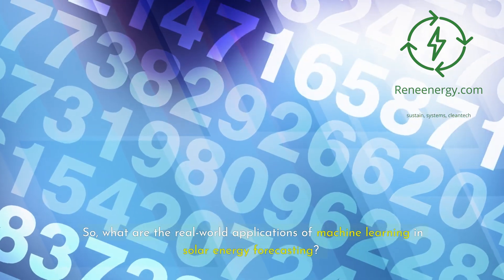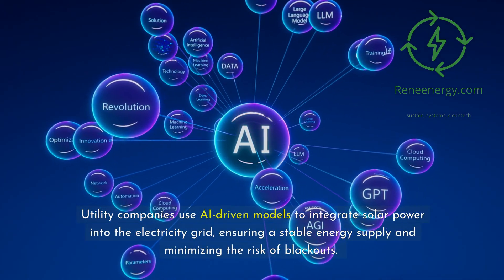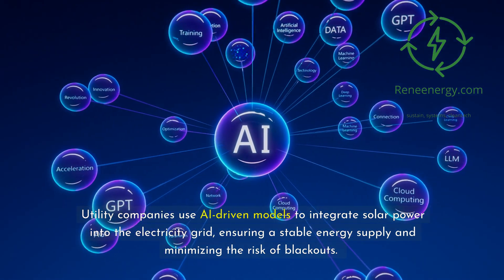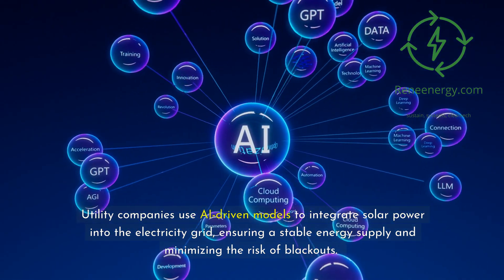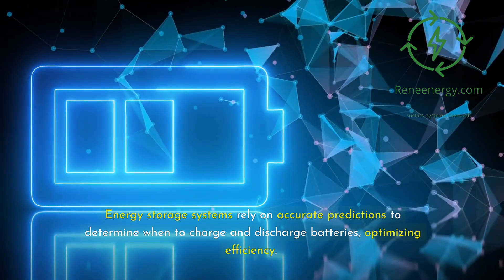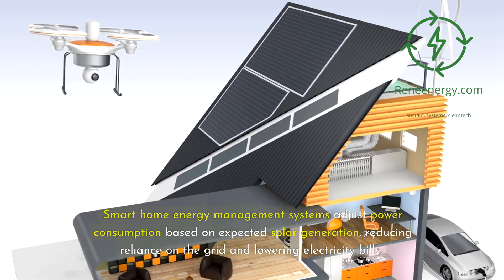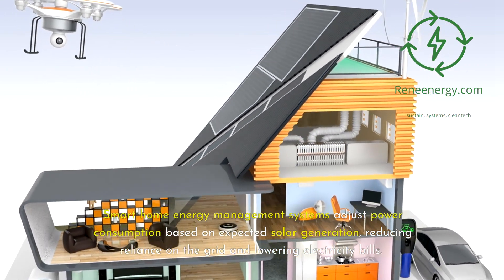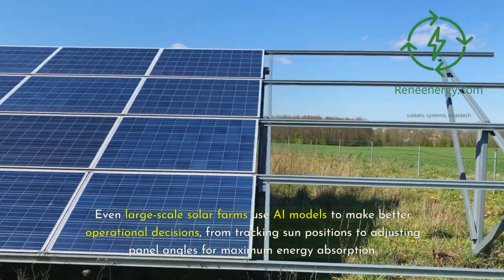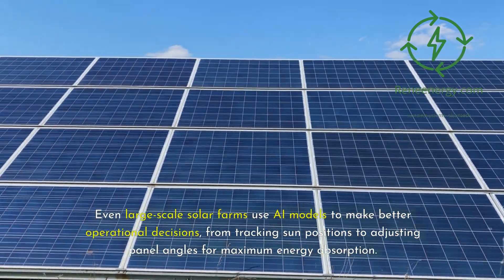What are the real-world applications of machine learning in solar energy forecasting? Utility companies use AI-driven models to integrate solar power into the electricity grid, ensuring a stable energy supply and minimizing the risk of blackouts. Energy storage systems rely on accurate predictions to determine when to charge and discharge batteries, optimizing efficiency. Smart home energy management systems adjust power consumption based on expected solar generation, reducing reliance on the grid and lowering electricity bills. Even large-scale solar farms use AI models to make better operational decisions, from tracking sun positions to adjusting panel angles for maximum energy absorption.